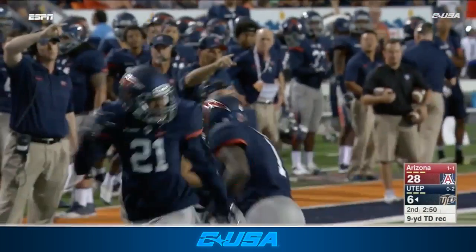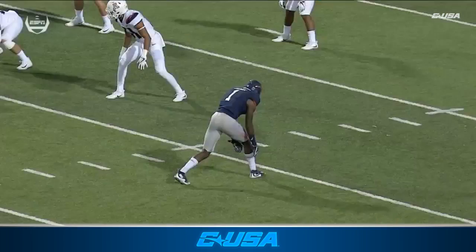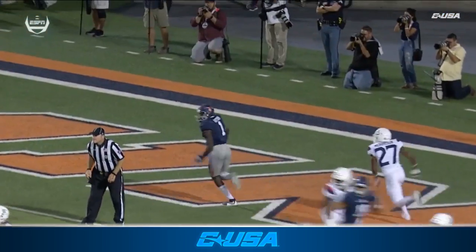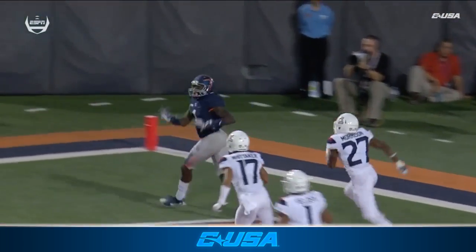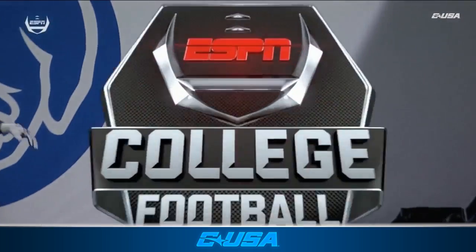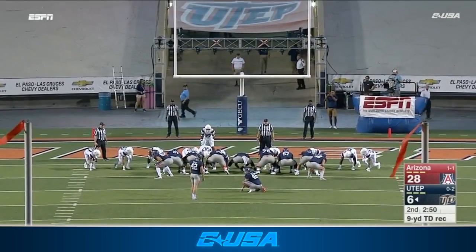The first time UTEP gets into Arizona territory, they're able to run the football a little bit, but Tyler Batson on an over route beats the coverage, goes all the way across the field, and an excellent throw by Zach Greenlee finding his target, and a little toe-tack from the senior Tyler Batson.